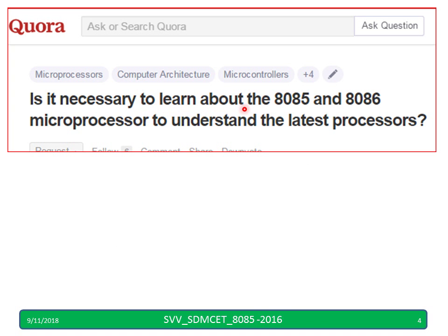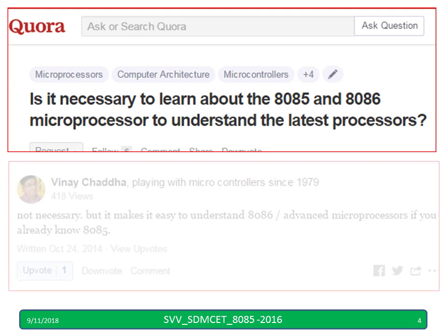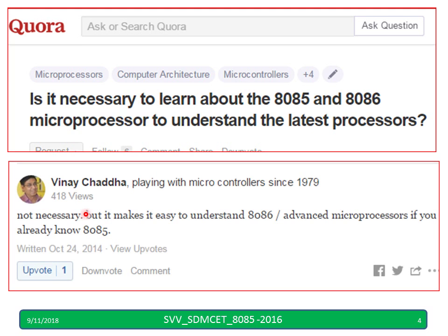Is it necessary to learn 8085 or 8086 processor to understand a related processor? This question was asked on Quora. The answer you can see: not necessary, but it makes it easy to understand 8086 and advanced processors if you already know 8085. This answer is from someone who has been working in the field of processors and controllers from 1979 onwards till now.